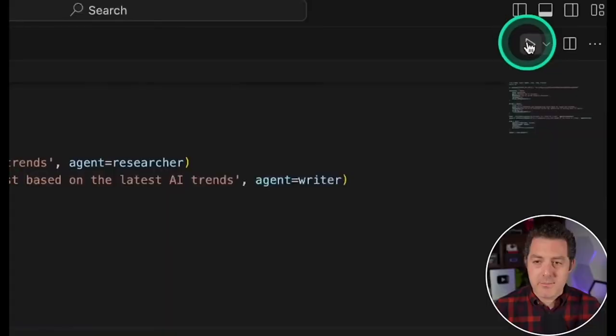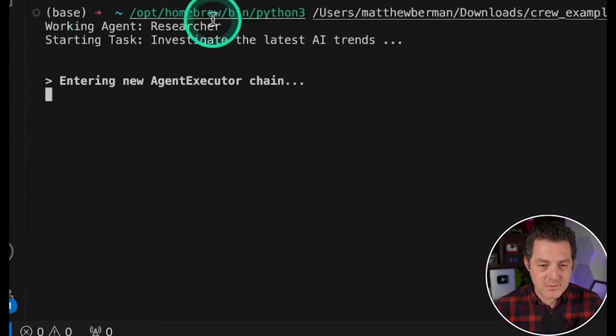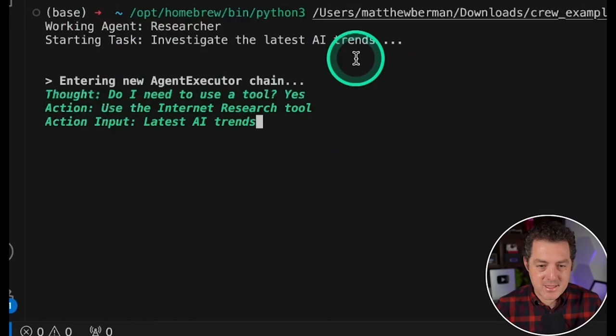I've been thinking a lot about something. Have you ever noticed how AI demos on YouTube work like a charm, but only when they're running on a local host and created by a developer with a couple of years of experience? You click play in the top right and there we go — working agent researcher starting task, investigating the latest AI. It's like watching a magic show: everything is seamless, everything is staged, all happening in a controlled environment.